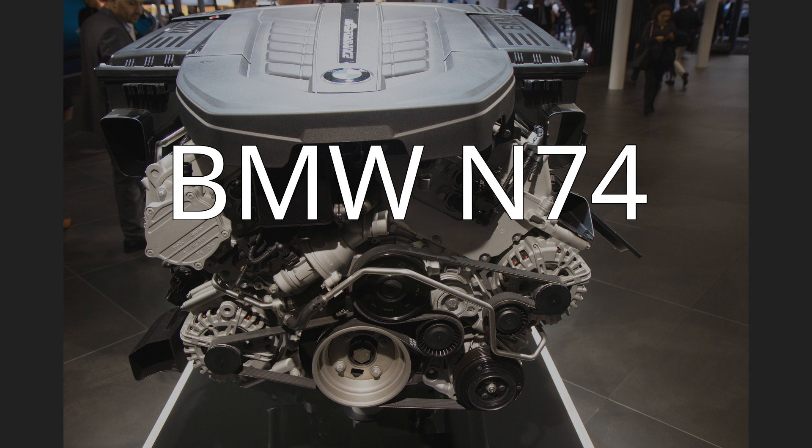The BMW N74 is a twin-turbo V12 petrol engine which replaced the N73 and has been produced since 2008. Production will end in 2023. It is BMW's first turbocharged V12 engine and is also used in several Rolls-Royce models.